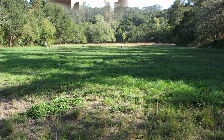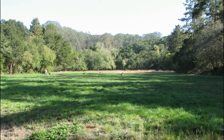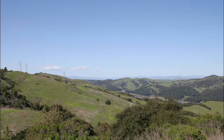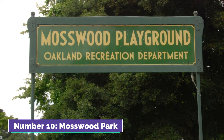Number nine: Tilden Regional Park. Tilden Regional Park near Oakland is a vast outdoor haven offering hiking trails, picnicking areas, and a botanical garden. With scenic vistas and recreational opportunities, the park also houses the Little Farm petting zoo. It's a popular destination for nature lovers seeking relaxation and exploration.